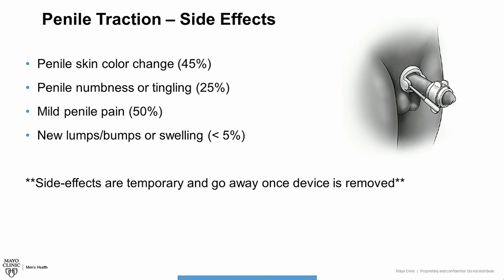Traction therapy tends to be well tolerated with minimal side effects. The side effects we see include temporary changes to the color of the skin on the head of the penis, some numbness or tingling along the penile shaft, mild penile pain, and rarely lumps, bumps, or swelling. All of these side effects tend to be temporary and go away once the device is removed.